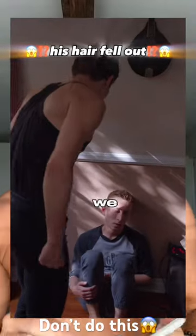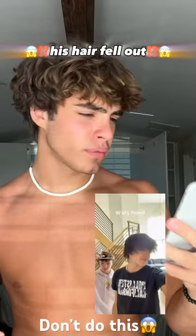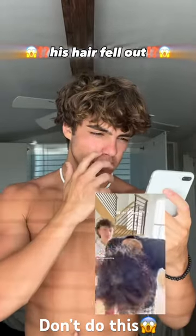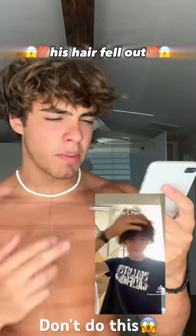This guy showed up to my house after he got the perm and we literally got into a fight. So at the end of this video, I'm gonna leak his address. Well, let's watch this video. Pretty straight here — his hair is about as straight as mine was before I ever got my first perm.